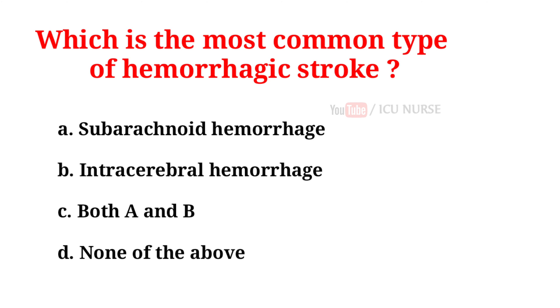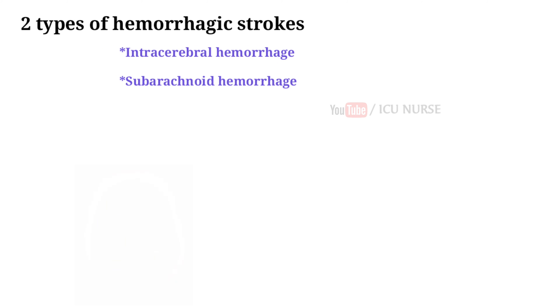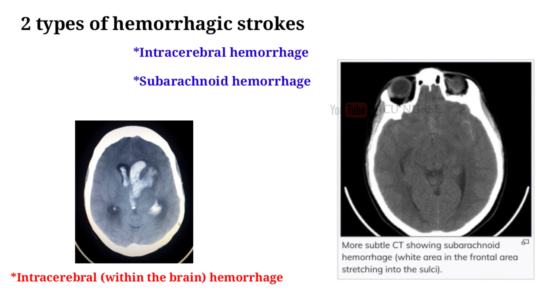Which is the most common type of hemorrhagic stroke? A. Subarachnoid hemorrhage. B. Intracerebral hemorrhage. C. Both A and B. D. None of the above. And the correct answer is B, intracerebral hemorrhage. There are two types of hemorrhagic strokes. Intracerebral hemorrhage is the most common type — it occurs when an artery in the brain bursts, flooding the surrounding tissue with blood. Subarachnoid hemorrhage is the less common type.